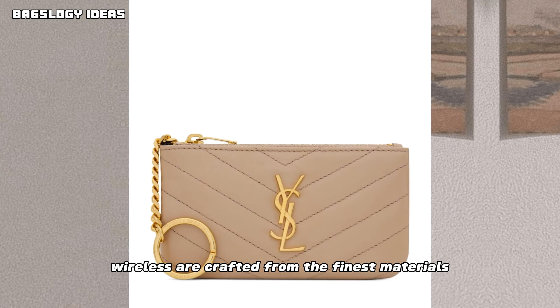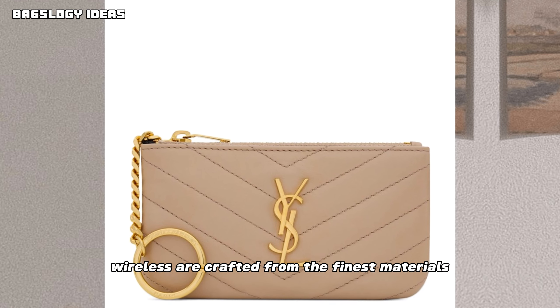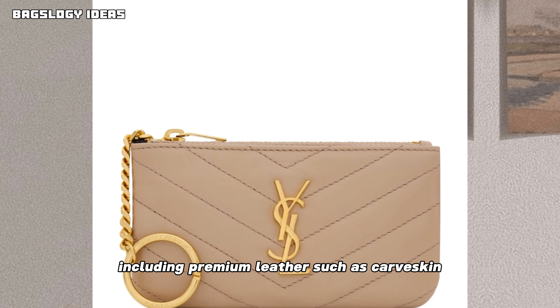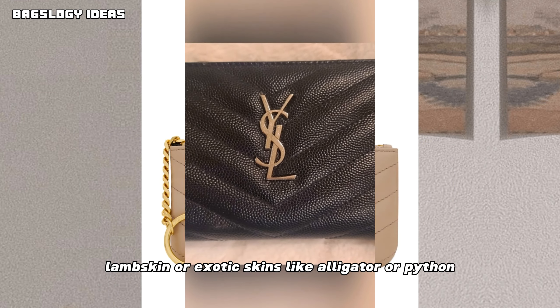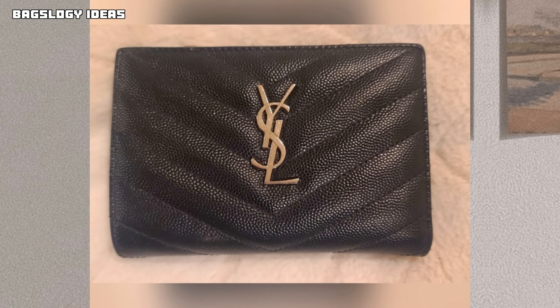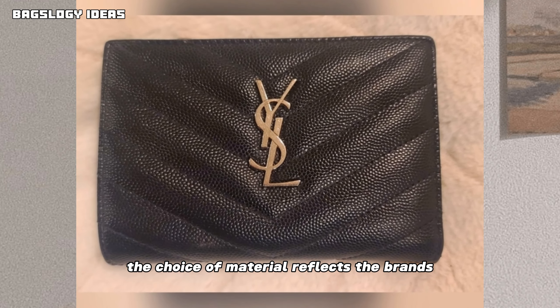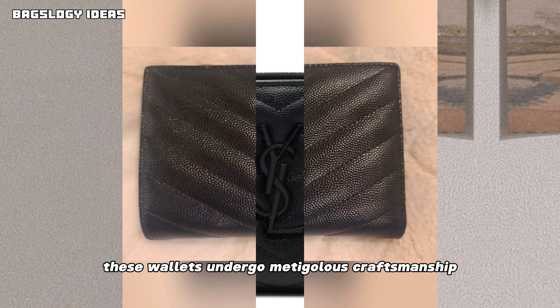Luxury designer wallets are crafted from the finest materials, including premium leather such as calf skin, lamb skin, or exotic skins like alligator or python. The choice of material reflects the brand's commitment to quality.